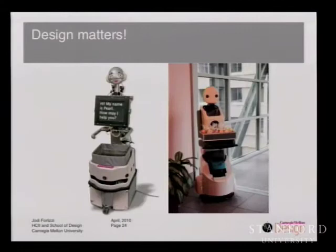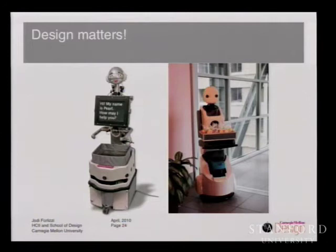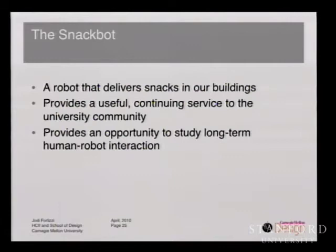In order to create a system we could feasibly study long term, we returned to developing a robot that could interact with our wireless infrastructure, so we could study human-robot interaction long term right on our university campus. In 2007, we began working on the Snackbot project. This time we decided to start from the bottom and develop the robot holistically with design researchers involved at the start. The Snackbot is a robot that delivers snacks in our buildings, providing a useful continuing service to the university community and an opportunity to study long-term human-robot interaction.